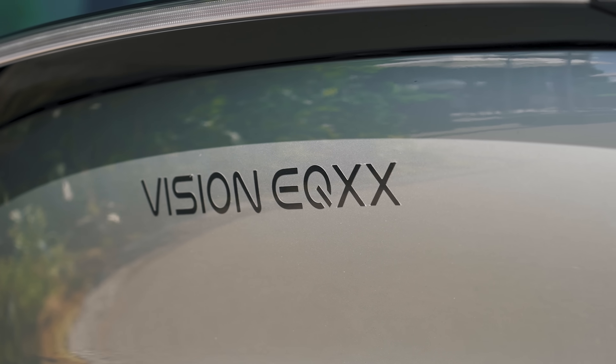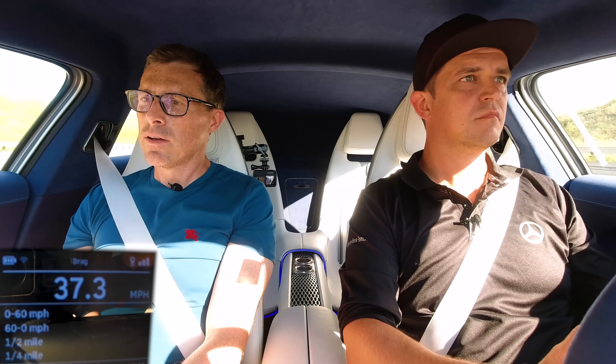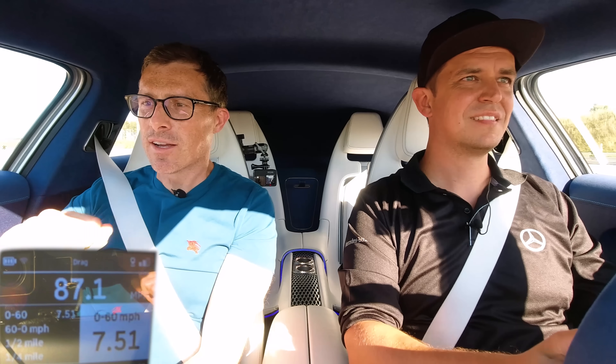Now we launch the Mercedes-Benz EQXX to see how quick it is from 0 to 60 mph and over the standing quarter mile. I can't drive it on this segment, so Julian takes the wheel. The 0 to 60 time came in at 7.51 seconds, and the quarter mile at 15.87 seconds. The energy consumption during the launch was 38.6 kWh per 100 km. It felt a bit slower than expected off the line — the power builds better once rolling.